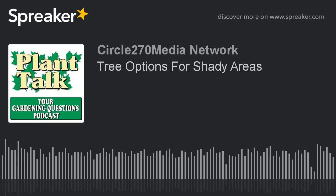Now, today's question. Plant Talk Radio is brought to you by Stokes Seeds. Subscribe to their free e-newsletter at stokeseeds.com. Now, back to Plant Talk.